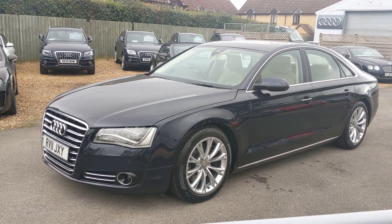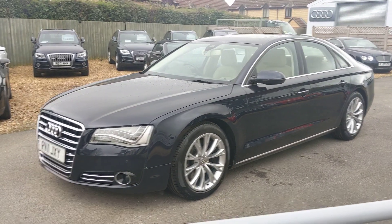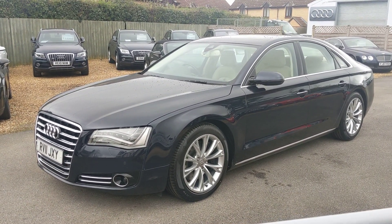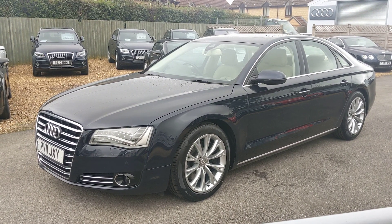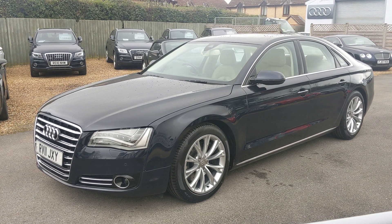All right, let's see if we can beat the rain. I've been waiting all day just for a break but we seem to have got it now. We've got something a little bit different — we've got the V8 4.2 TDI version of the A8.